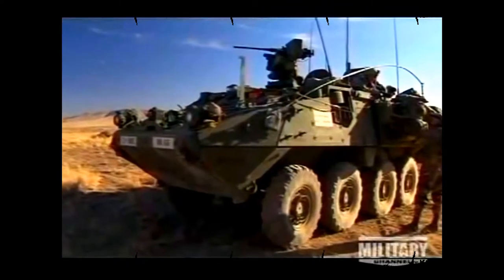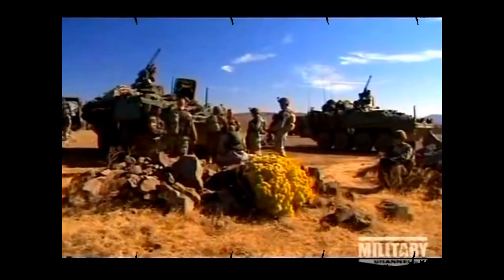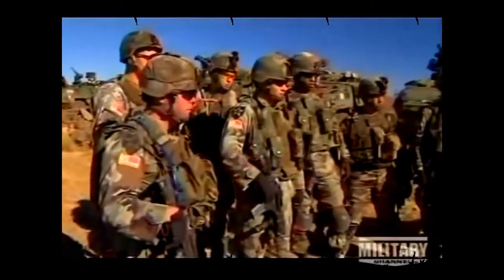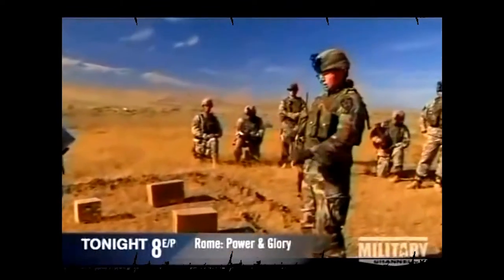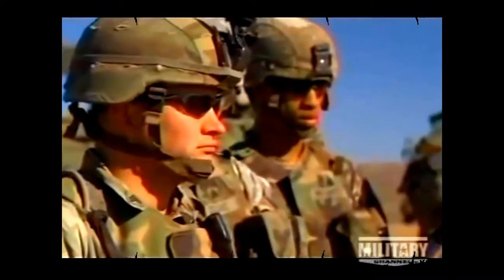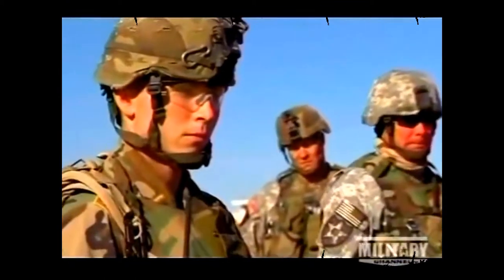Apocalypse 5-3, this is Patriot 5-3. Request BDA once you've completed the mission. To simulate a real mission, they'll be assaulting a makeshift enemy camp. Two squads are going to enter and secure the compound. Commanders deliberately schedule this exercise on the final day of training. Many of the soldiers have been awake for 72 hours, just as they might be in wartime conditions.